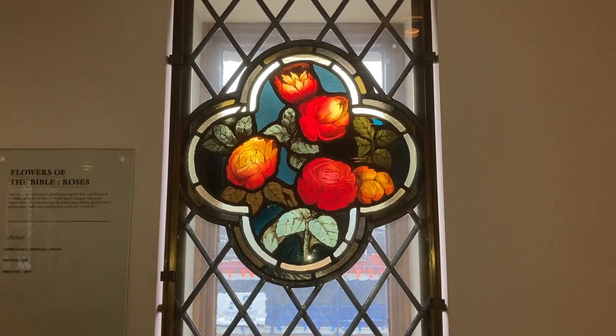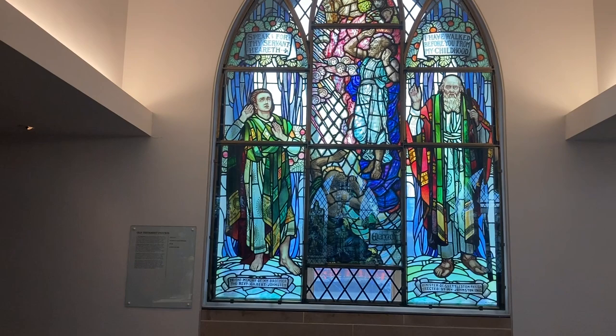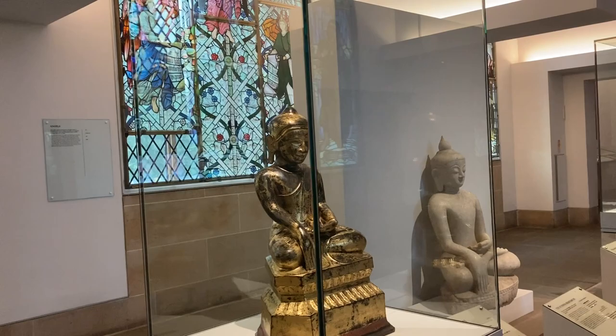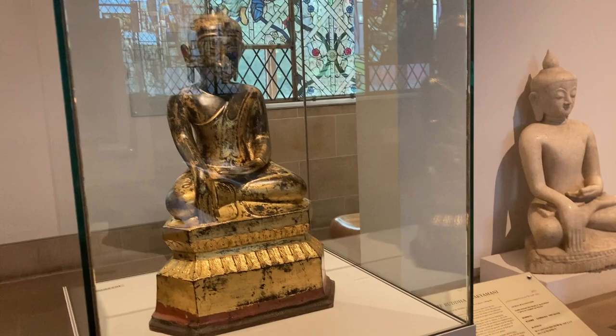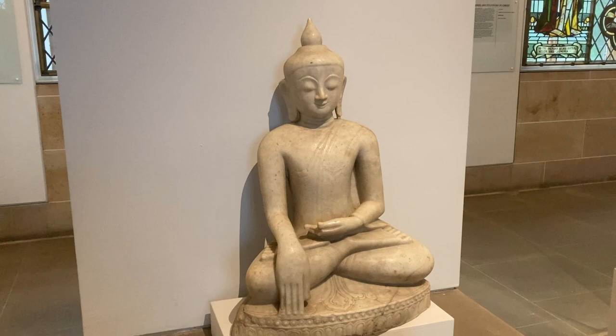I love the colors in this window. They do have plenty of information boards if you're wanting to read up on all of the items that they have on display.